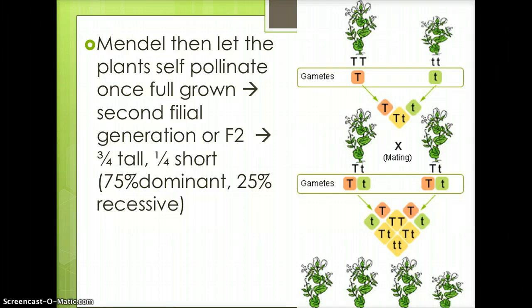The image on the right shows the P generation on top: a purebred tall pea plant crossed with a purebred short pea plant. The F1 generation shows that all the plants appear tall, but if you notice, both are heterozygous — capital T, lowercase t. The F2 generation shows 75% of the pea plants are tall and 25% were homozygous recessive.